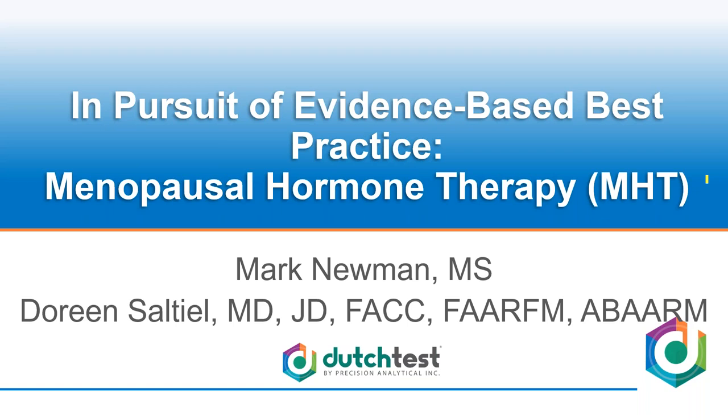Welcome everyone to this lunch presentation. My name is Mark Newman. I'm the president and founder of Precision Analytical. You might know us as the makers of the Dutch test. We want to thank IFM for giving us this opportunity and I want to thank my friend and colleague Dr. Doreen Saltiel for joining me in this venture.